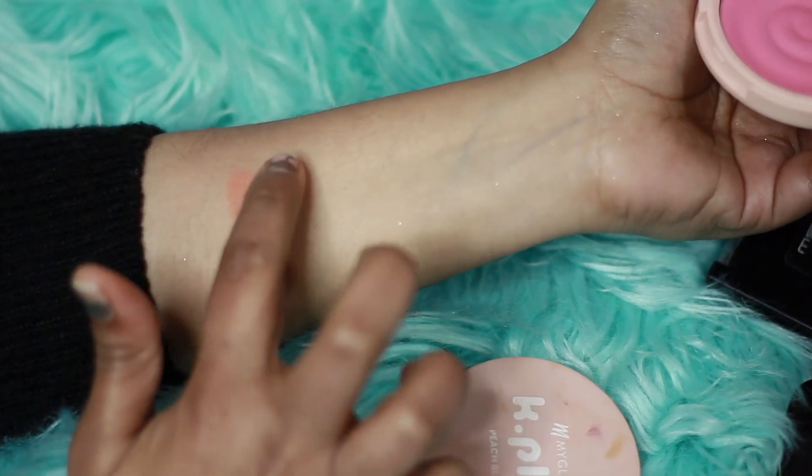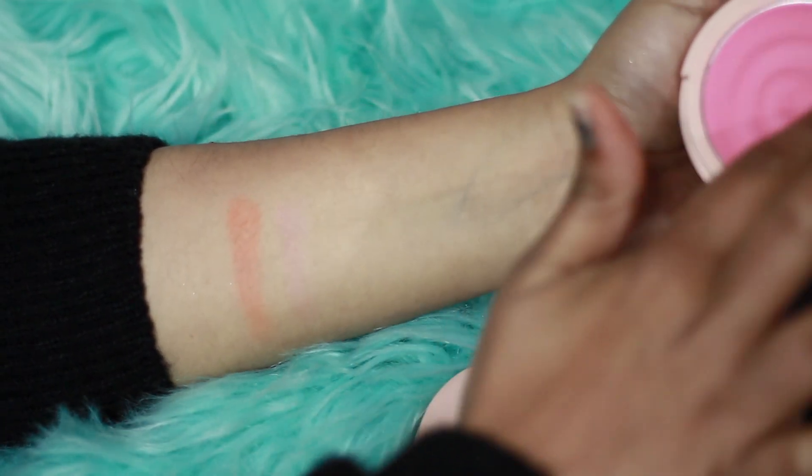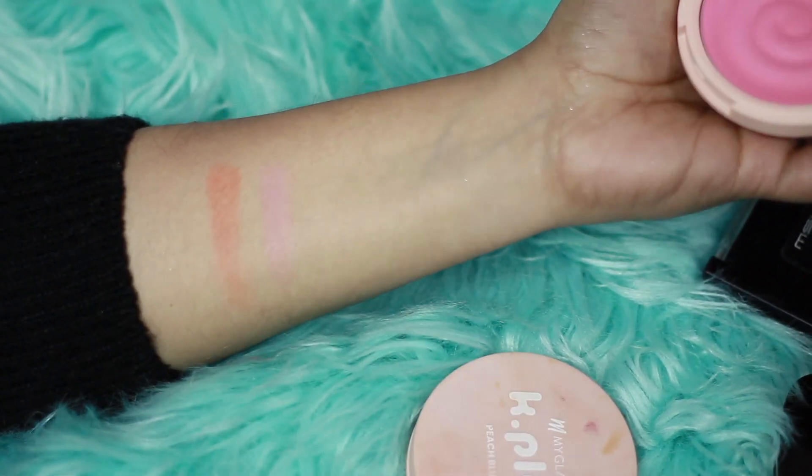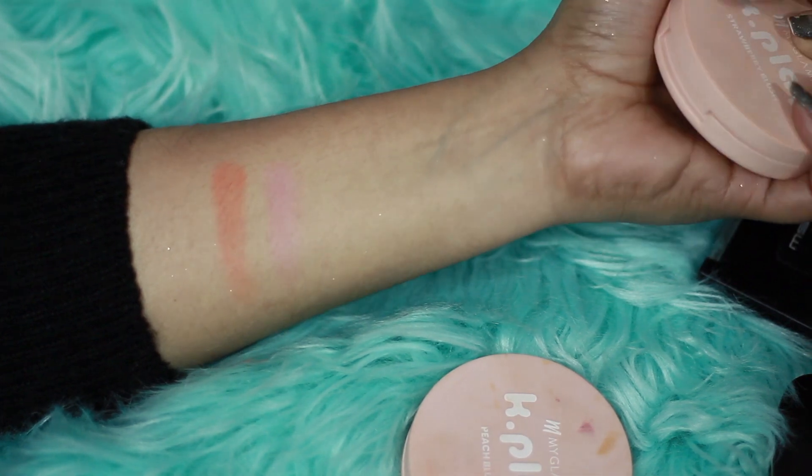If you are looking for a pink tone blush — one that doesn't look too bright — and something more natural that gives your cheek a nice pink shade, this is a good option. It looks like a natural pink shade that will definitely show up on your cheek.